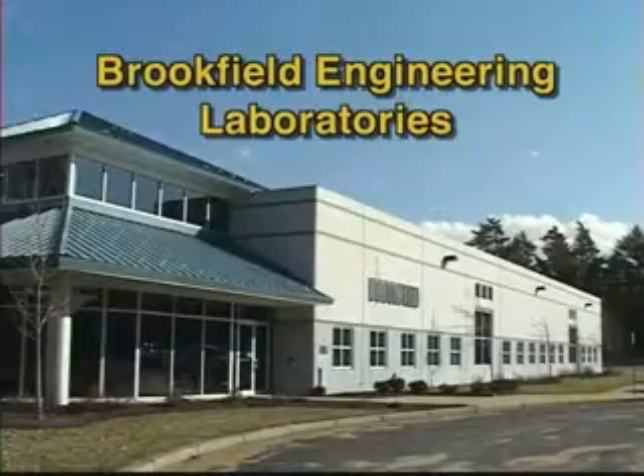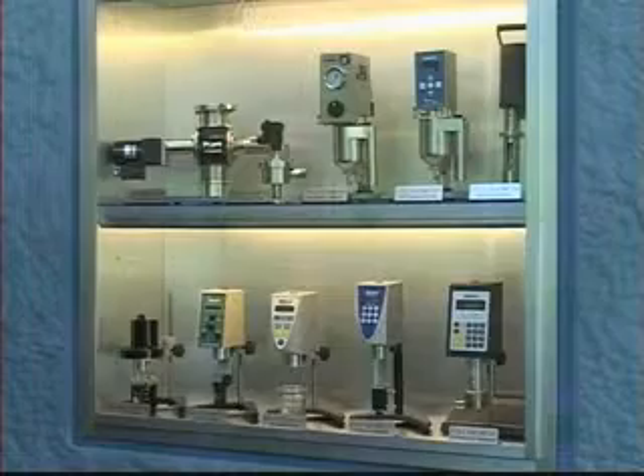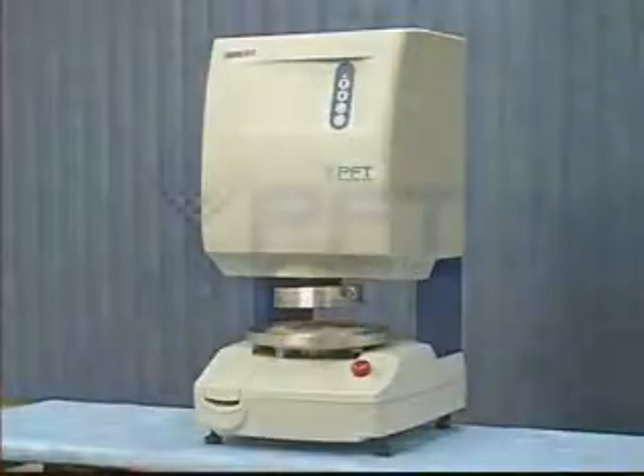Brookfield Engineering, the world leader in viscosity measurement for over 75 years, is proud to introduce the latest in its line of instrumentation: the Powder Flow Tester, or PFT.